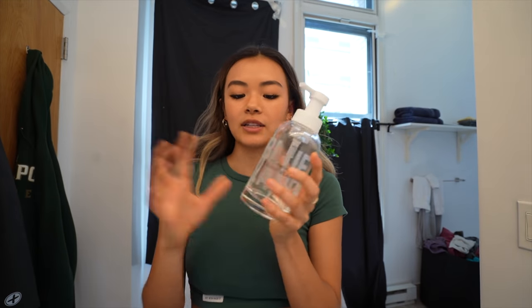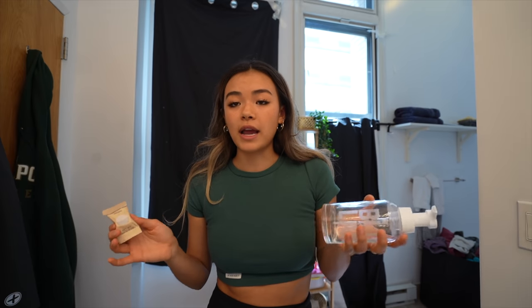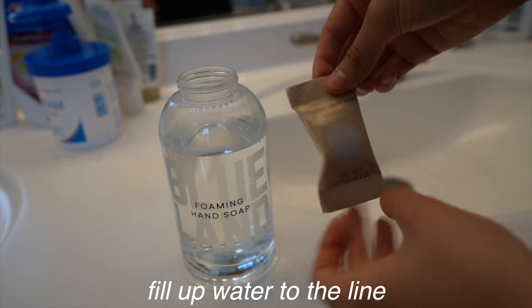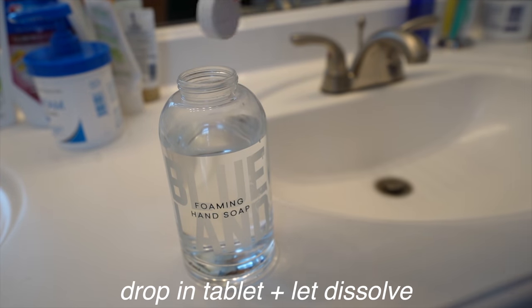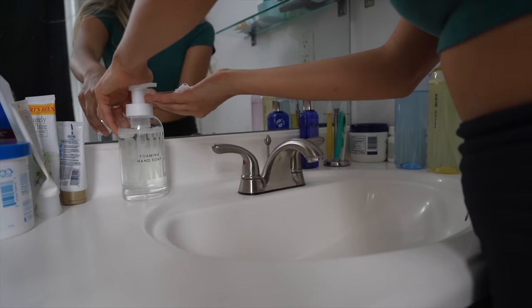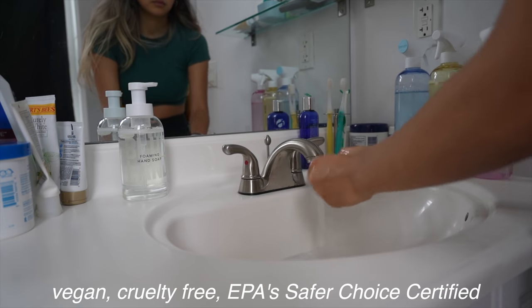I have one forever soap bottle that I have to refill right now — she's empty. I refill them using these little tablets. It's better for the environment because I just have this single container and I'm not constantly rebuying new soap with a new container all the time. Plus, the tablets are two dollars each, which is much cheaper than the typical five to six dollars for a regular bottle of soap. You fill it up to the line with warm water, drop in the tablet, let it dissolve, put the nozzle back on, and it's ready to use. They are also vegan, cruelty-free, and BPA certified.